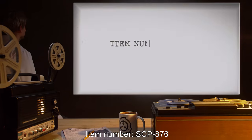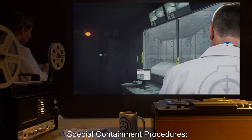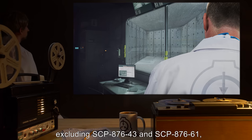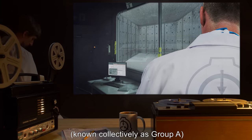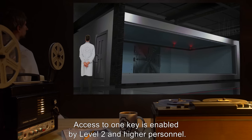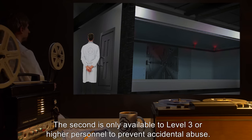Item Number SCP-876. Object Class: Safe. Special Containment Procedures: SCP-876-1 through SCP-876-83, excluding SCP-876-43 and SCP-876-61, known collectively as Group A, are to be kept in a standard large storage container with two locks. Access to one key is enabled by Level 2 and higher personnel. The second is only available to Level 3 or higher personnel, to prevent accidental abuse.